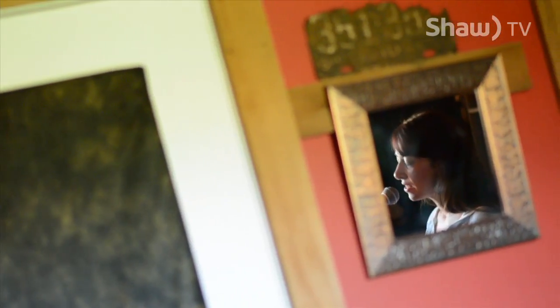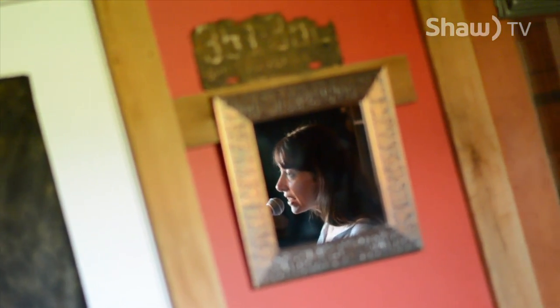Even though we're here at Dove Creek Studios for a couple of days to do the bed tracks with the musicians, it's not over by any means — we're just beginning. Then there's a whole other process that has to take place with the mixing and all of that.